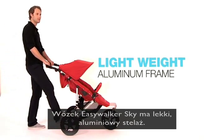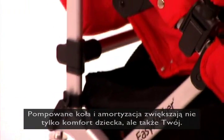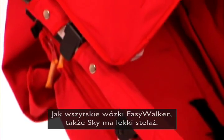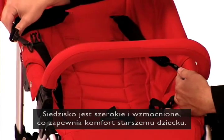This is the EasyWalker Sky. The stroller is fitted with air-filled tyres and suspension, which maximises the comfort level for you and your child. Just like all EasyWalkers, the Sky has a strong and lightweight frame. The stroller seating is extra large and reinforced, providing comfort for older children.